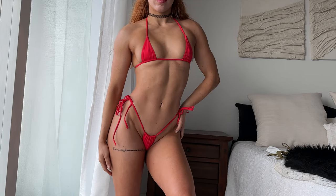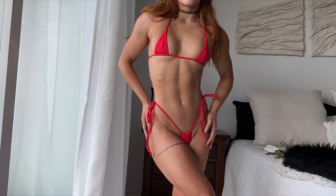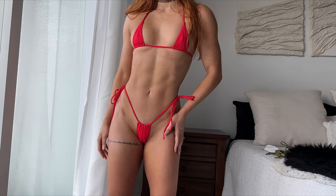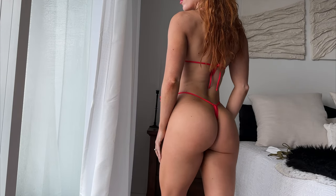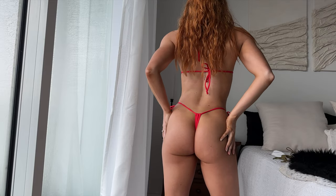I want to talk about the fabric because I don't think I've ever felt such soft fabric before. Online it's described as a baby rib fabric and I swear it's the most comfortable bikini I've ever tried on. I love the way these bikinis are made — they're double lined so they're not see-through, and you can tell the fabric will last for a while.